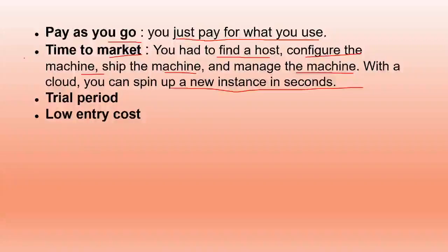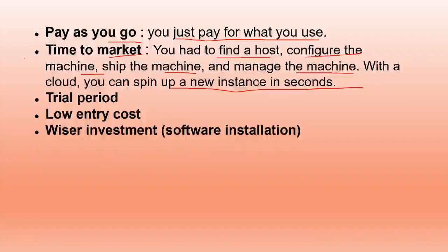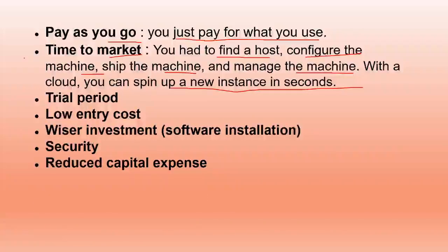Low entry cost: at very low cost you get resources, applications, and software. Some cloud providers also offer software installation and let you use their software on their own environment. Security is also taken care of by cloud providers who focus on keeping user data secure. Reduced capital expense and the ability to meet short-term needs — if you need specific resources for a limited time, you only pay for that.